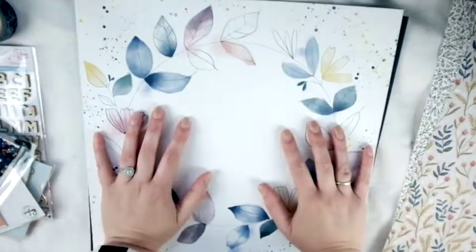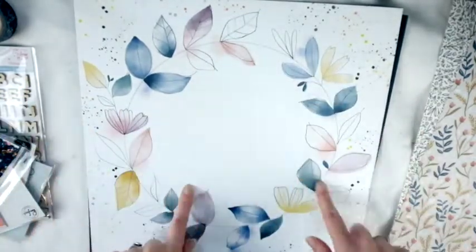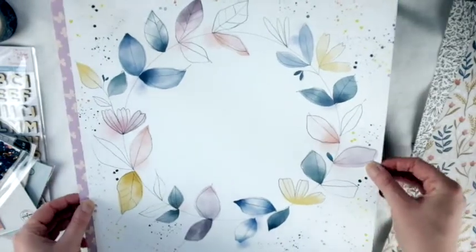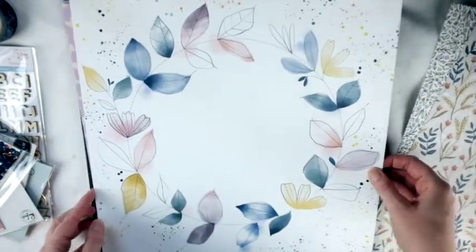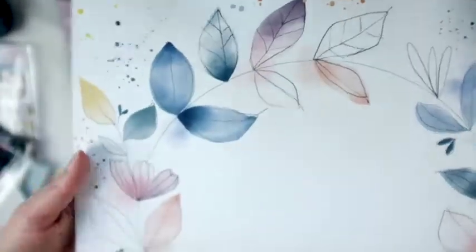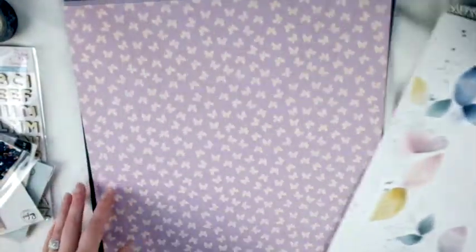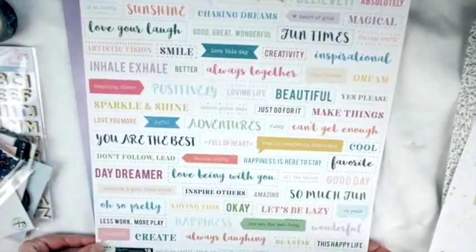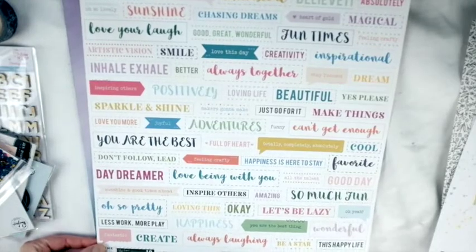I was going to specifically request this paper but wasn't sure if she had it. This is from Pink Fresh Studio, Indigo Hills 2 collection, called Meadow. You've probably seen a lot of people make layouts with this paper - it's so pretty. That's the back, but I'm definitely going to use this side.